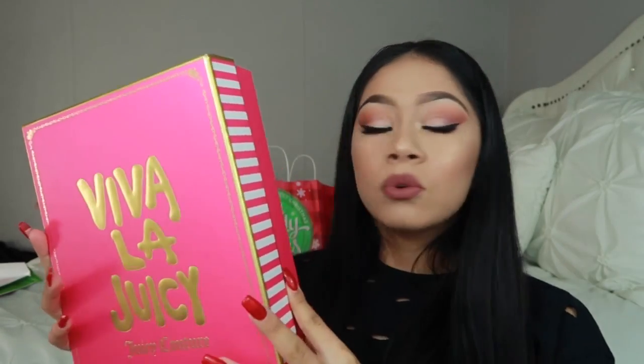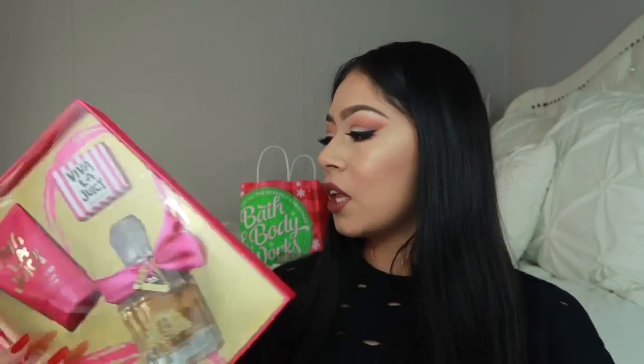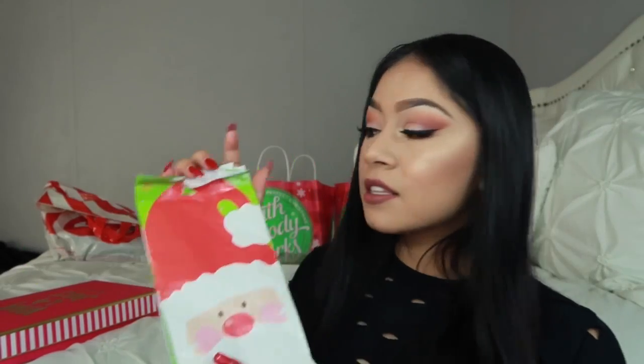Also received this Viva Le Juicy from Juicy Couture. It's just a perfume, a body lotion, and — it's a bar soap, my bad. And then inside this little Santa bag, I got a $50 Visa card.